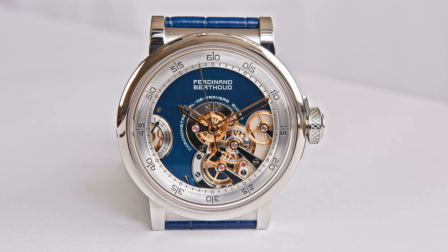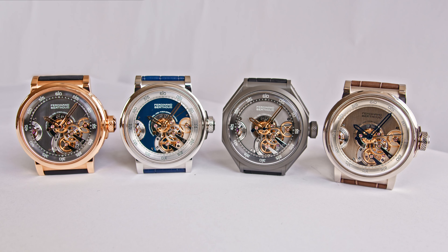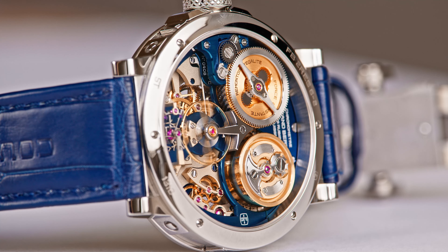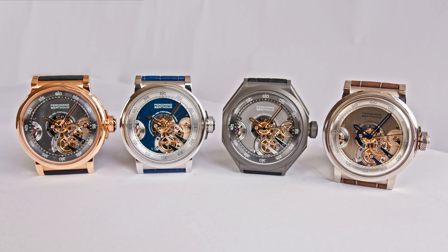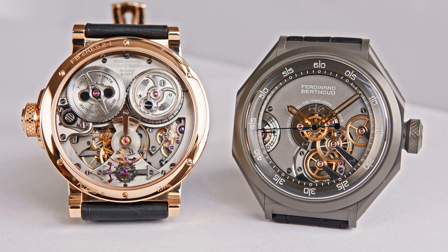Thank you once again for having us here at Ferdinand Berthoud with Chopard. We are talking about a watch being presented at Watches and Wonders. What is the name of the watch? The name of this new collection is FBRE — in French, standing for Remontoire d'Égalité Squelette. It is a limited edition of 38 movements. The client has the choice of different styles of dials, colors, case material, and two case shapes — the FB1 octagonal case or the FB2 round case — with different case materials and dial finishing variations.